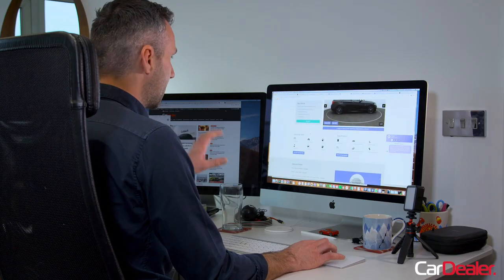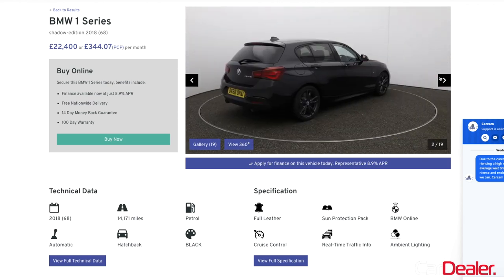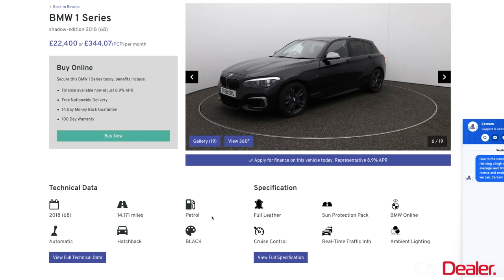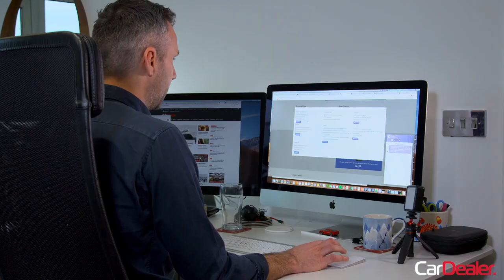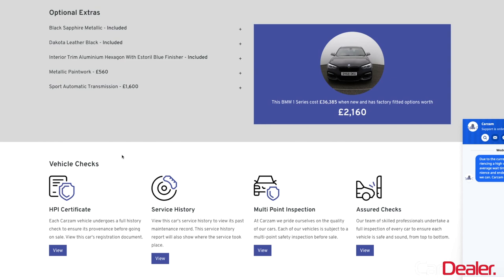I'm looking at the listing now. There's lots of information about the car. You've got a 360-degree view that you can look at in detail, and there are 19 pictures so I can see it's in good condition. This model has done 14,171 miles — it's a 68 plate, automatic, petrol, full leather. I really like the way they've given icons for the most important specification, and you can click a button that pulls up the full spec. Cars these days come in all manner of different specifications, and this one's got some nice extras including the emergency call to BMW, DAB radio, and some other nice bits. Those optional extras are really heavily highlighted on the Carzam website.